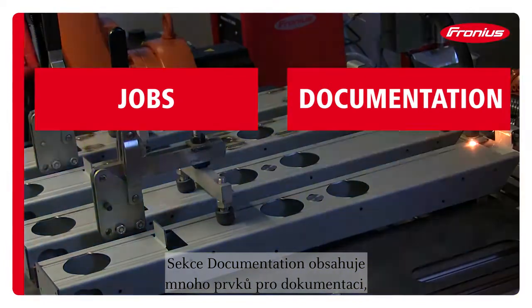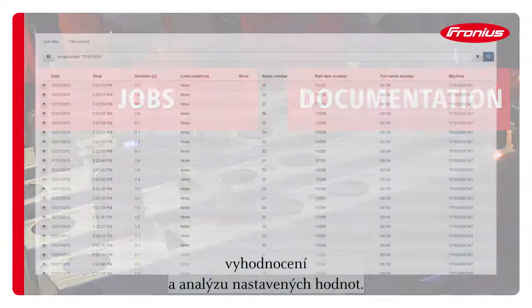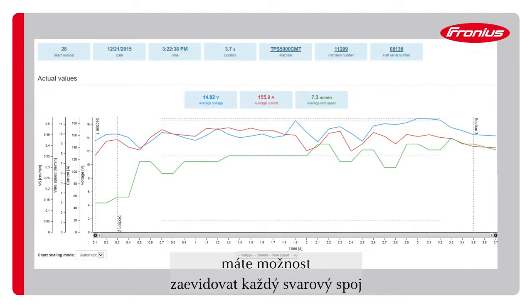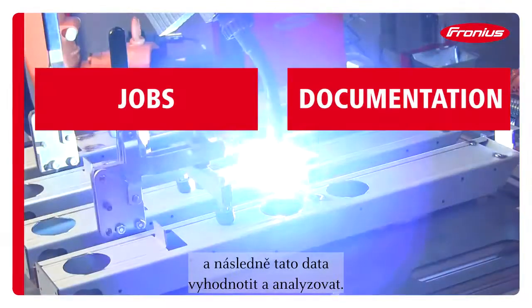The documentation section contains a wide range of features for set point documentation, evaluation and analysis. With extensive standard and individual reporting, you have the possibility to record every weld seam produced and then evaluate and analyze that welding data.